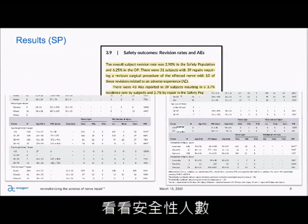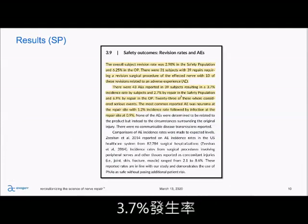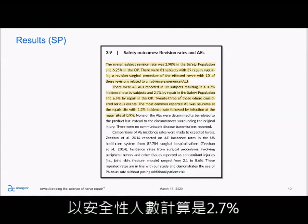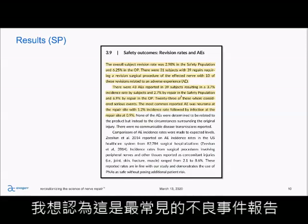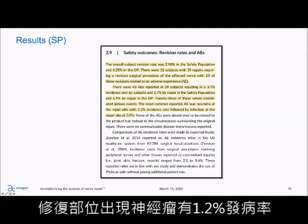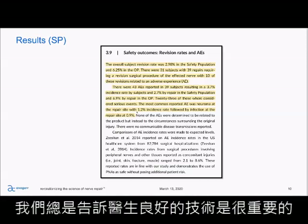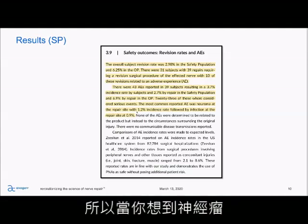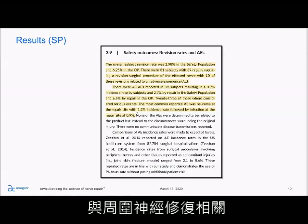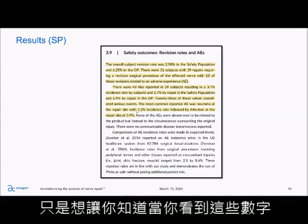Looking at the safety population: there were 43 adverse events, a 3.7% incidence rate by subject, 2.7% in the safety population, and 6.9% by repair in the outcome population. The most commonly reported adverse event was neuroma at the repair site with a 1.2% incidence rate. One thing that pops out there is the importance of good technique, specifically adequate resection — some of those neuromas may have been related to inadequate resection.